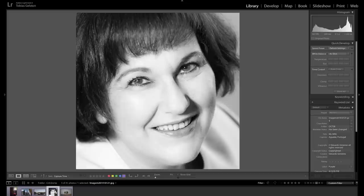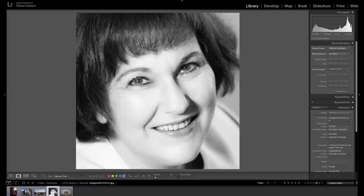Now we're moving on to Eduardo — we've seen images from him before. It's a nice black and white shot of his wife. I would assume she's probably very happy with this shot. It's a very nice shot.